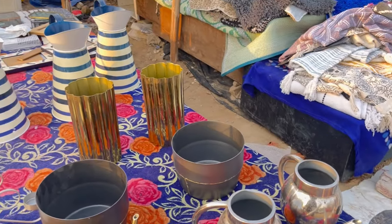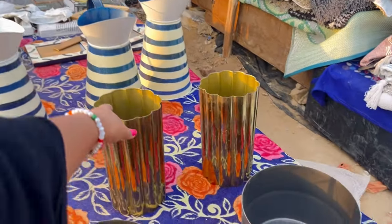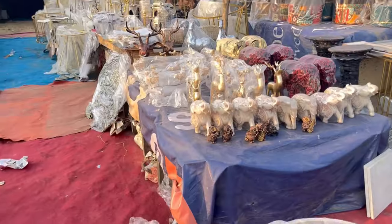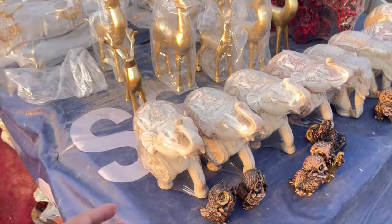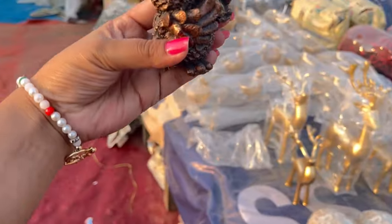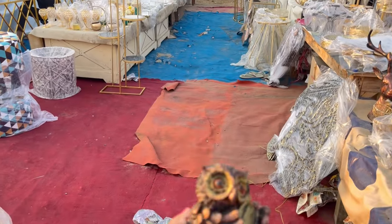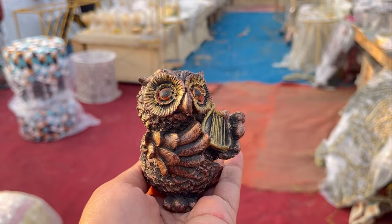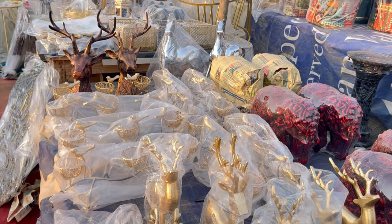The festive Diwali edition is very good here. You can see so many people out shopping. There are elephants and showpieces, and this owl design is very trending right now. These are very beautiful pieces available here, and their cost is around 300 to 400 rupees.